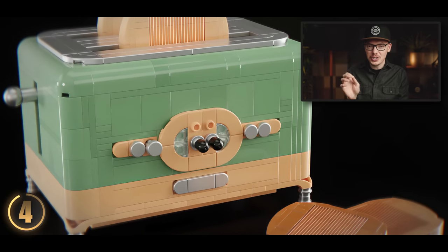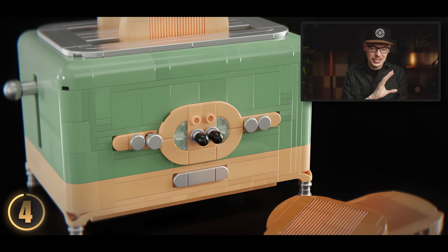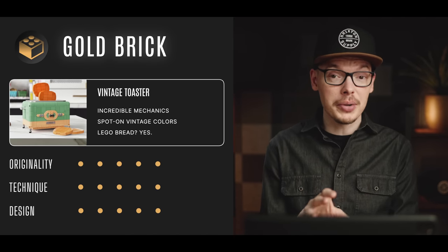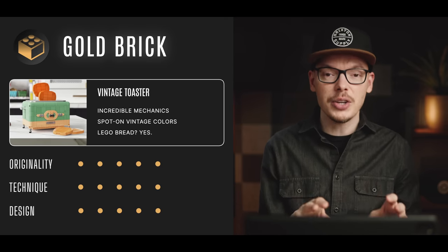You lift the handle back up and you have actually cooked toast. The fact that this actually works — you put in untoasted bread and out pops the toasted version — is just pure genius. All in all, this Vintage Toaster earns a gold brick. I love when designers can take vintage designs and give them brand new life with LEGO.